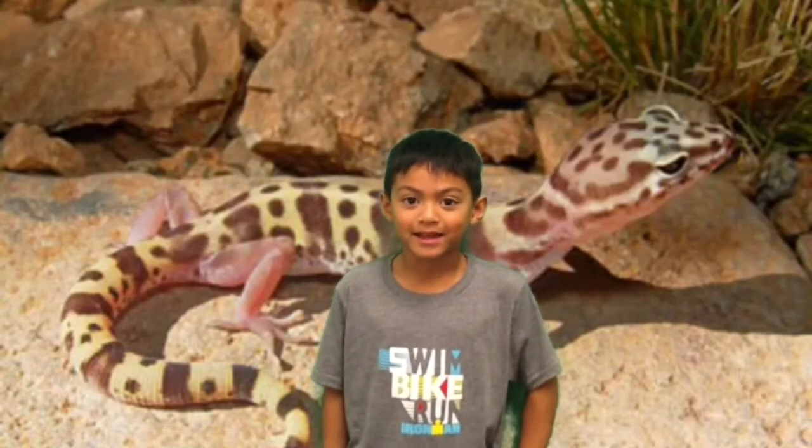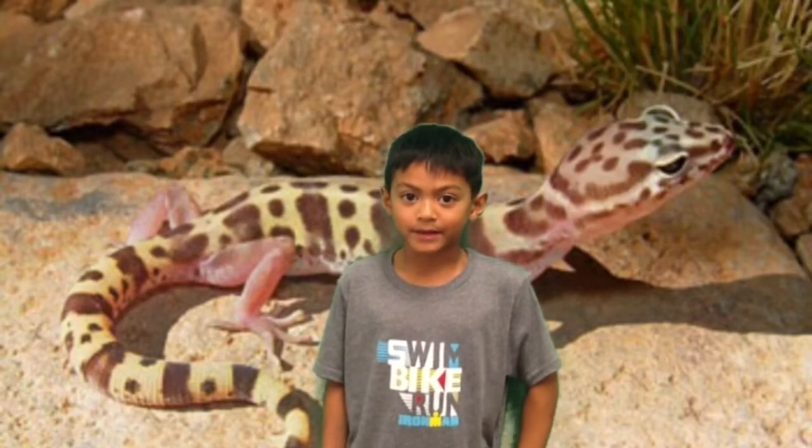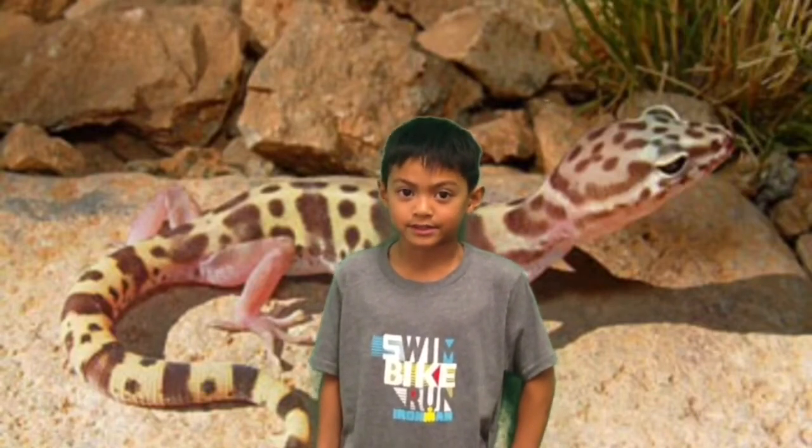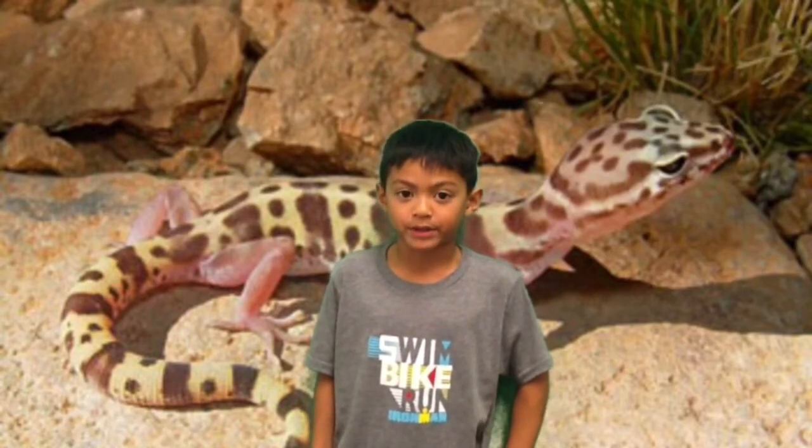Did you know a bandit gecko mostly lives in the desert? A bandit gecko has many different types of characteristics. One of its characteristics is it is nocturnal. Its colors are pale pink and brown.